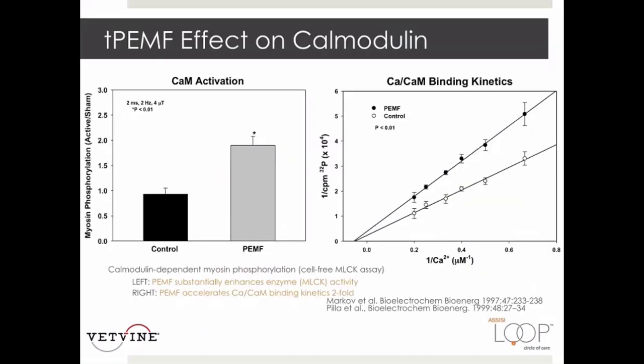This slide reviews early evidence that the targeted PEMF signal actually targets the calcium-calmodulin pathway, thereby enhancing the activity of myosin light chain kinase. This in turn catalyzes myosin light chain phosphorylation, related to smooth muscle contraction and relaxation modulating blood flow. The study also showed that calcium-calmodulin binding kinetics were increased about two-fold, explaining the increase in calmodulin activation.